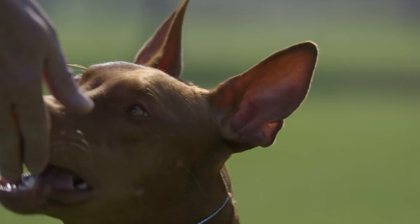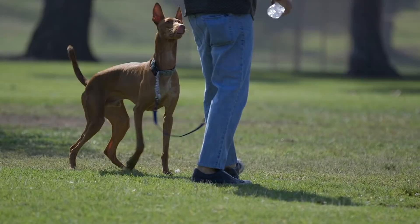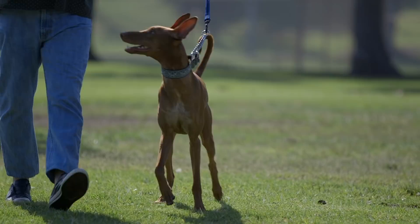Pharaoh hounds are also typically very good with children. Cats may be a different story. Animal aggression with a pharaoh hound is rare; however, they do have an innate instinct to hunt and to chase. So unless your pharaoh hound is raised from a very young age around cats, you would need to exercise a lot of caution when introducing a pharaoh hound — particularly an older one — to a cat.